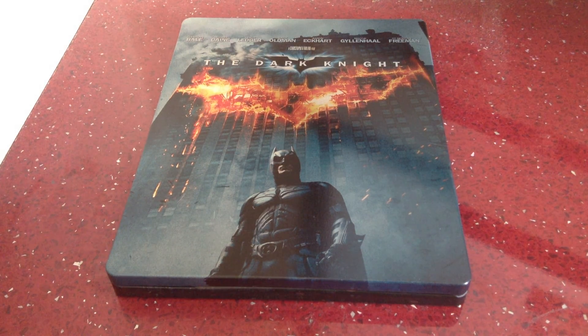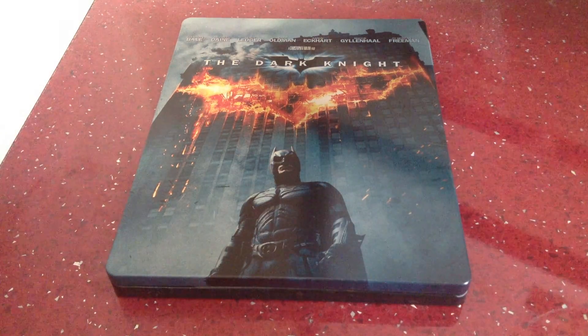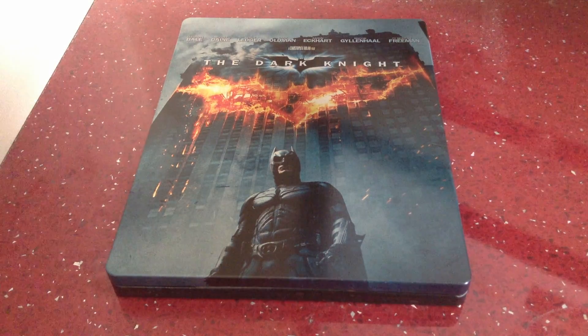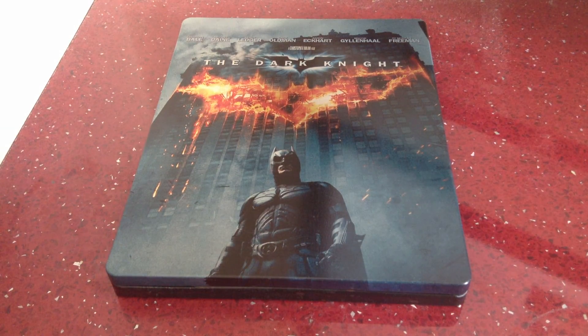My second favourite film of all time. If you check my top 20 videos, you'll know that this is my second in my top 20. I absolutely adore this film — best Batman film ever made, very very closely followed by the Dark Knight Rises for me. And my favourite Steelbook out of the four as well.